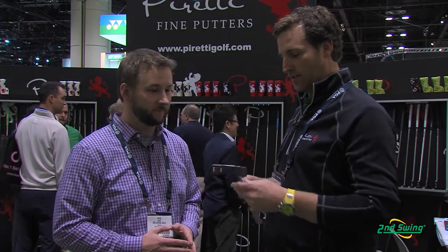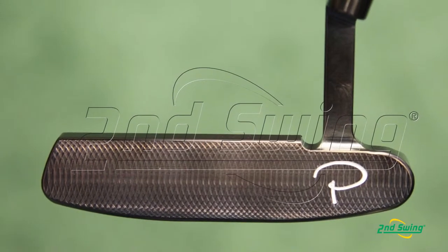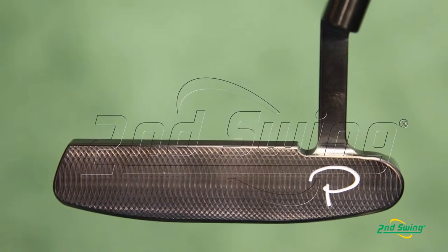This one has a deep milled face. It's got the plumber's neck, which gives it just about 430 tail hang. And this favors a golfer with a slight arc.